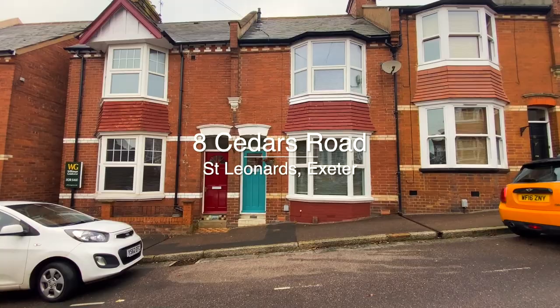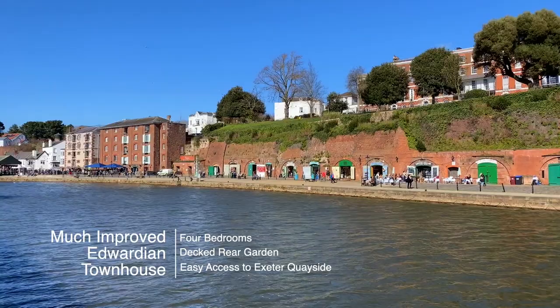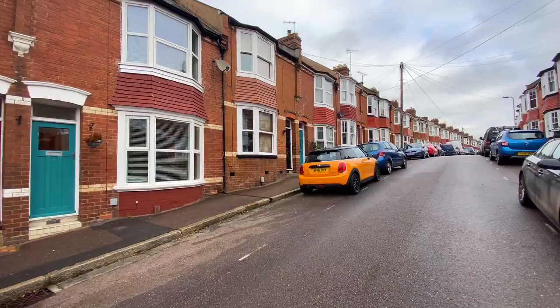Welcome to number 8 Cedars Road, a much-improved four-bedroom Edwardian townhouse situated in the heart of St. Leonard's with easy access onto the quayside.